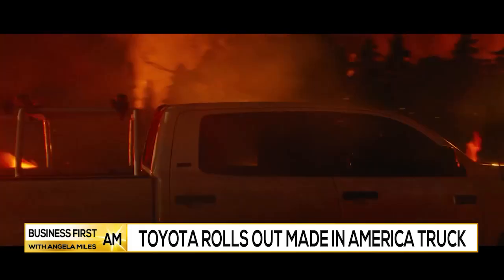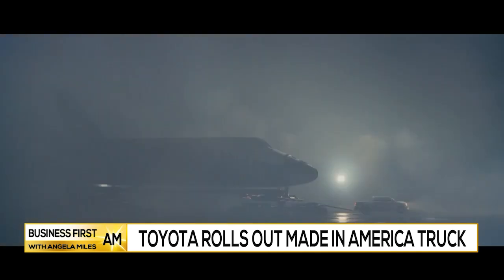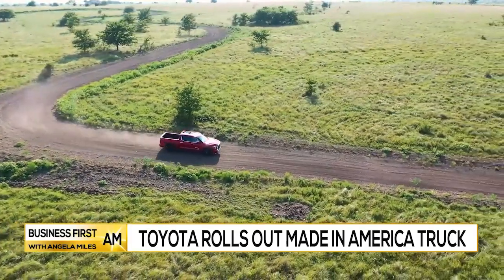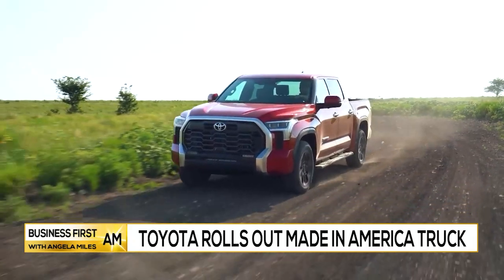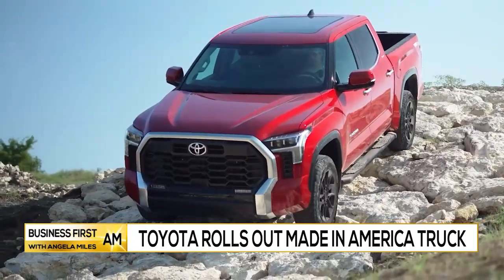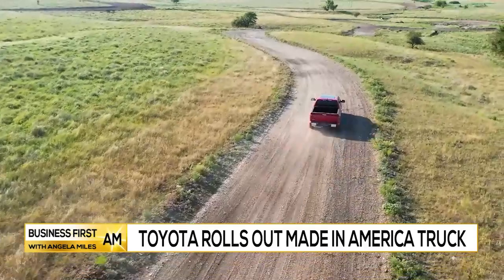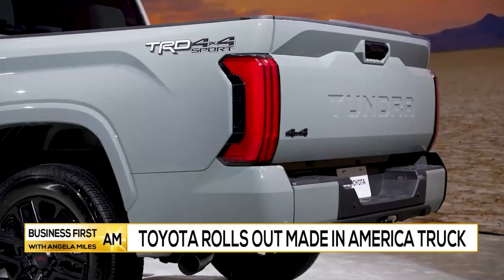Customers will have the choice from two very impressive powertrains. The Tundra will offer two different powertrain configurations. A new highly efficient twin-turbo 3.5-liter V6 engine offers impressive output, producing up to 389 horsepower and 479 pound-feet of torque. When paired with a well-engineered bell housing motor system called the iForce Max, the result is a combined output of 437 horsepower and a whopping 583 pound-feet of torque.